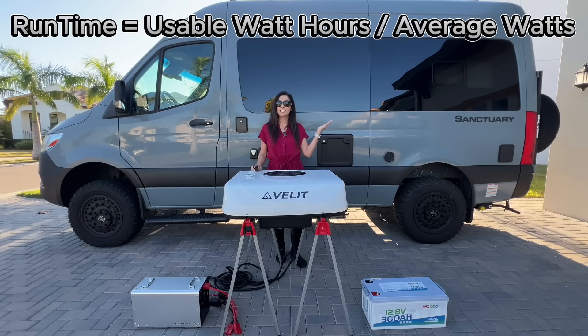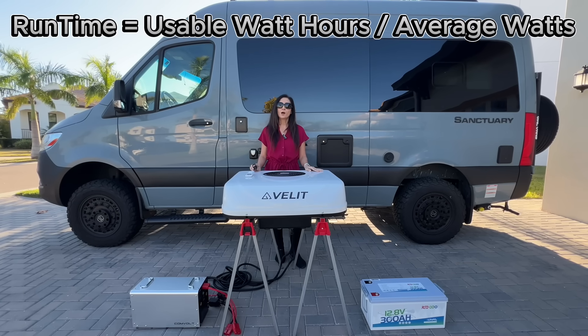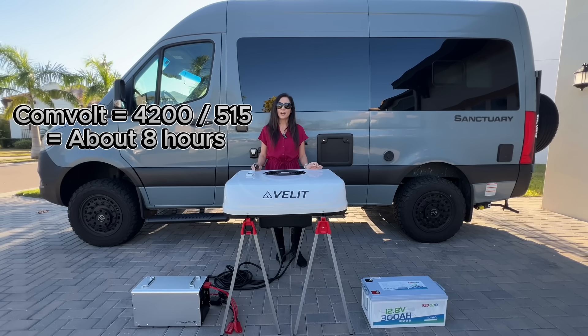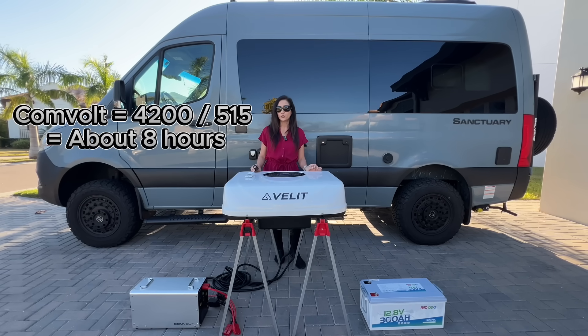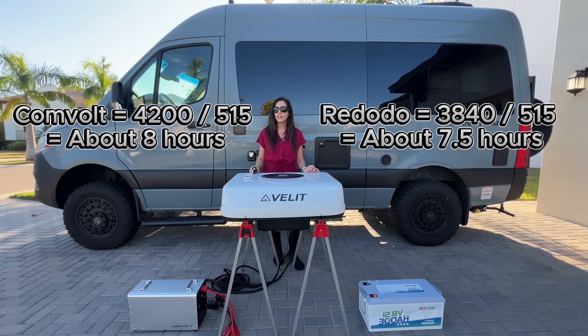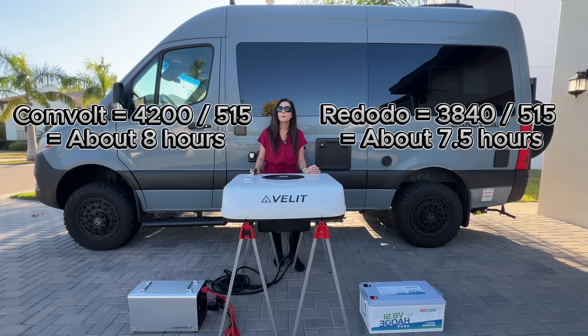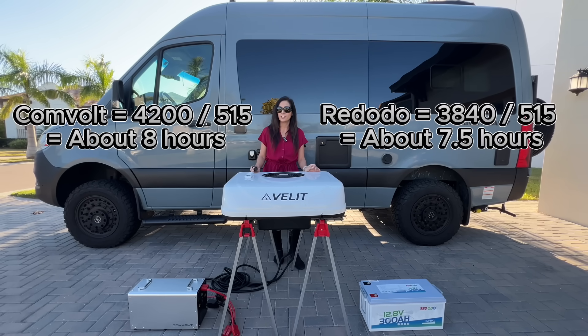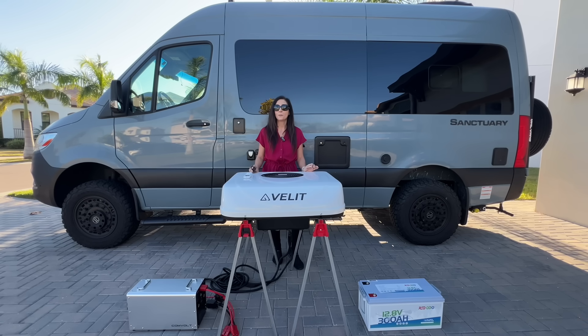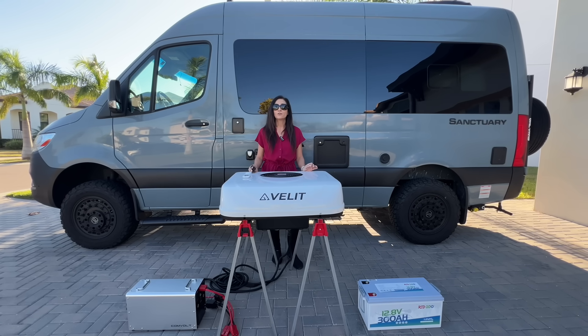Runtime comes down to usable energy. The CommVolt has around 4,200 usable watt-hours, which works out to roughly 8 hours of continuous turbo mode cooling. The 300 amp-hour battery holds about 3,840 watt-hours, or about seven and a half hours of runtime. That difference lines up exactly with the math because we're avoiding inverter losses.